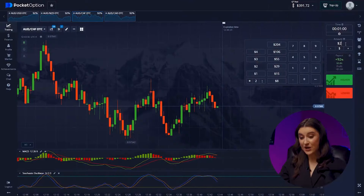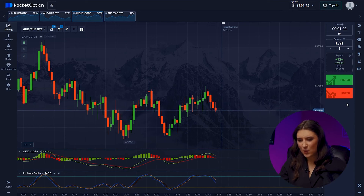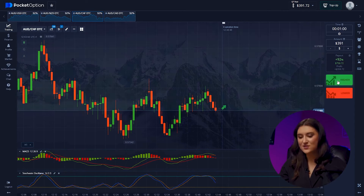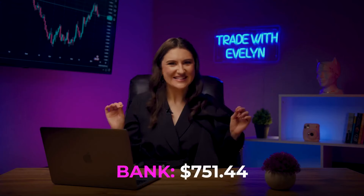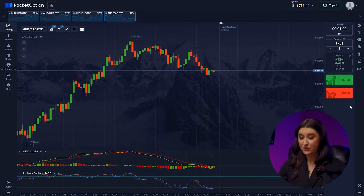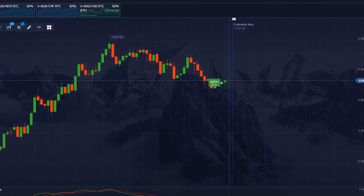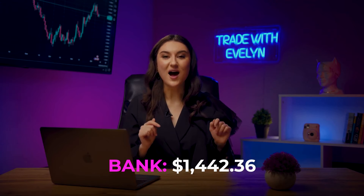Let's continue to increase our deposit. Trade number 10 — Australian Dollar/Swiss Franc. A new uptrend has started from the support level, and even small bearish impulses will not distract us or our excellent indicators — going higher. We have $751! Making great progress. Australian Dollar/Canadian Dollar — the Stochastic with its upward direction signals a short-term price increase, so we click higher. We've hit $1,442! This is simply incredible!